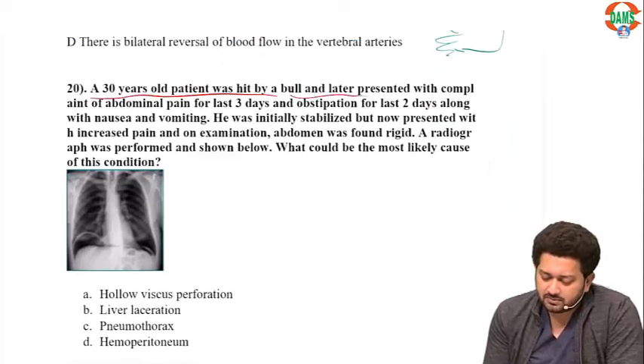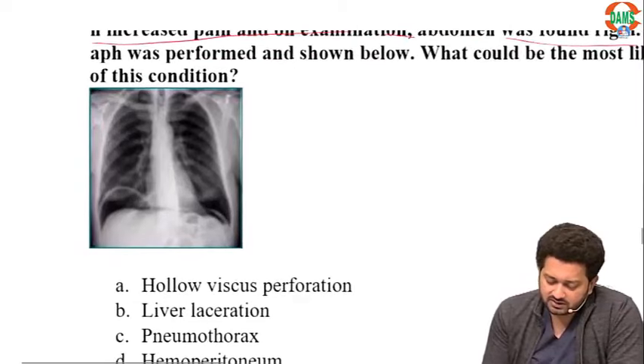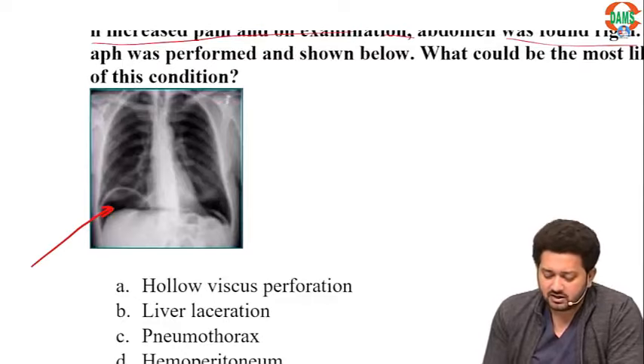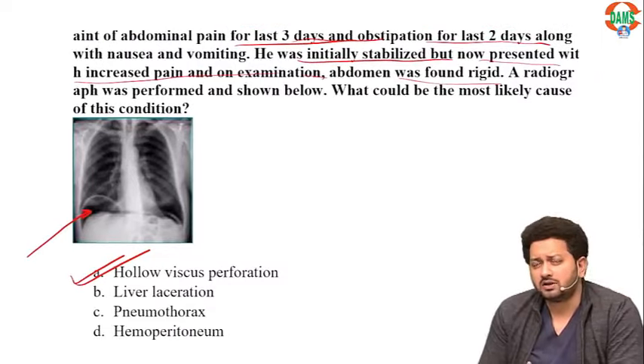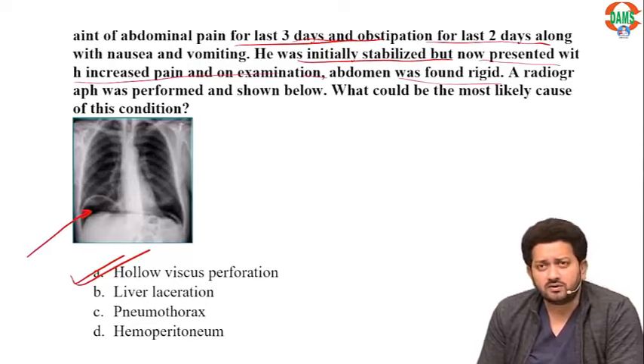A 30-year-old patient hit by a bull presents with pain and obstipation — initially stabilized but now has increased pain. Radiology clearly shows gas under the diaphragm on the right side. This is a hollow viscous perforation.